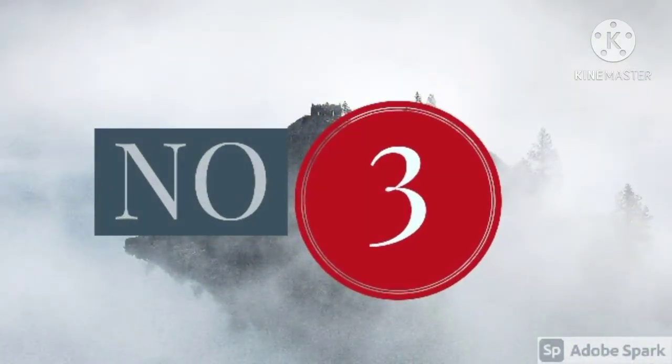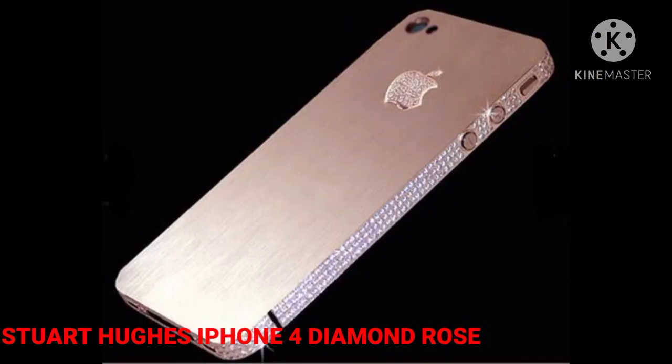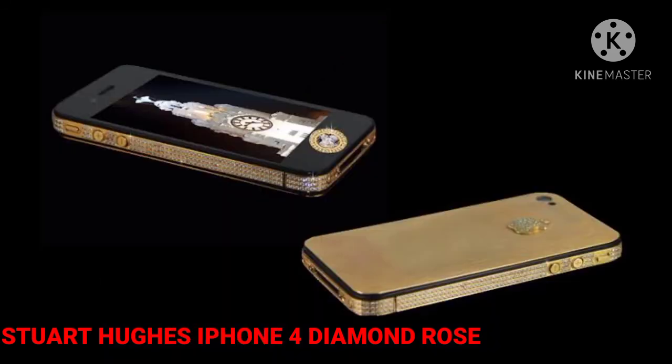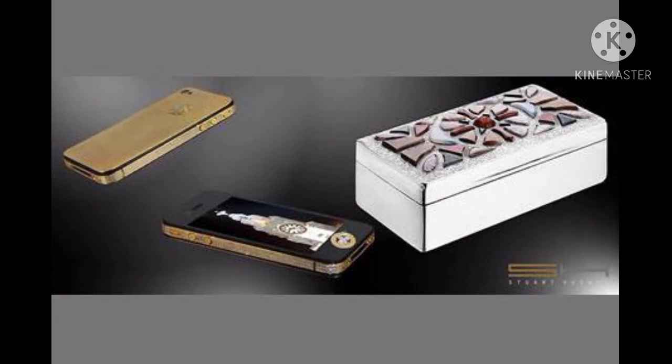Number 3: Stuart Hughes iPhone 4 Diamond Rose, $8 million. The third most expensive phone is an iPhone 4 designed by Stuart Hughes. The phone is made up of solid rose gold and features 500 diamonds that add up to 100 carats. Its logo is decorated with 53 diamonds, while its start button has a 7.4-carat single-cut pink diamond. The phone comes in a gorgeous granite chest weighing 7 kg.